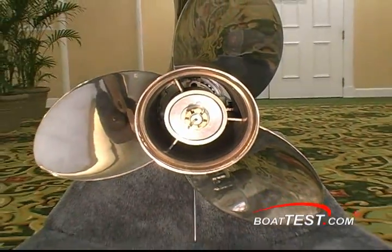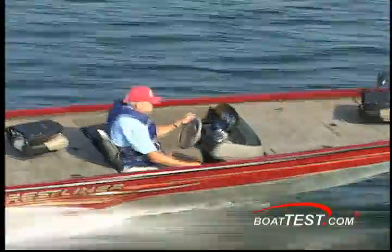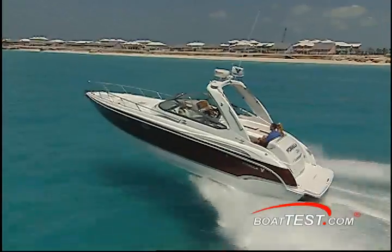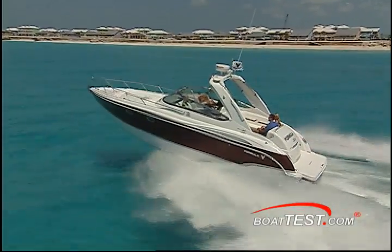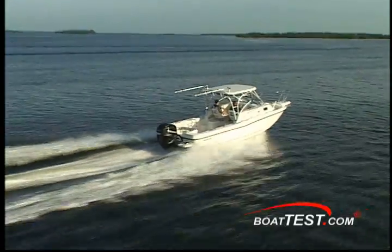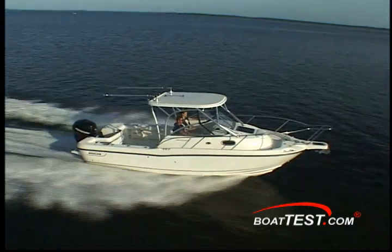Before we move on, remember — doing good research will be the difference in whether you get the performance you're looking to develop in the boat, motor, and propeller combination. Think about what the boat does that you like, what it does that you don't like, and what you would like it to do that will make your day on the water more satisfying. If it has to do with performance, it could be as simple as a better choice of a more precision fit in propellers.